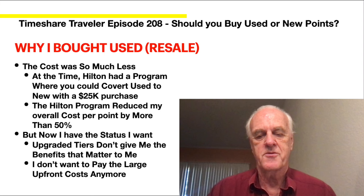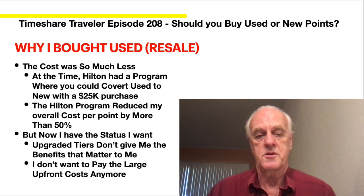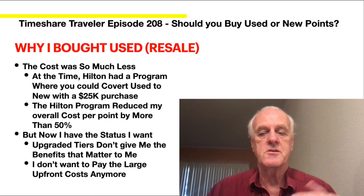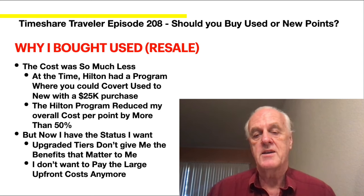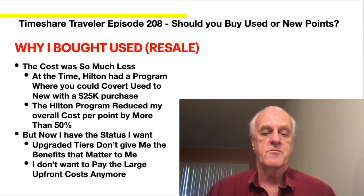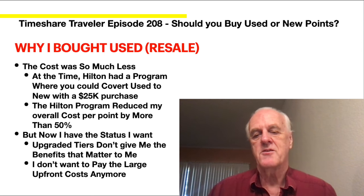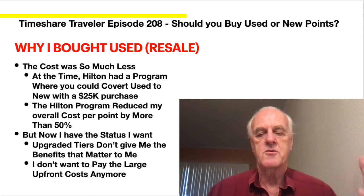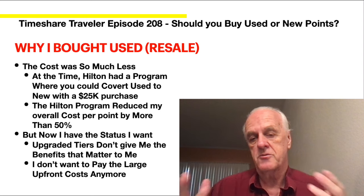They don't do that program anymore, unfortunately — but for people like me who did it, it worked out really well. It gave me all the perks at about half the cost, though it's still more expensive than buying straight resale. There are many people who use resale and do it so well, saving lots of money. The big deal is also that if you have resale and don't want to use the timeshare anymore, you can sell it back and you haven't lost that much — just a little in transaction costs, but you'll get roughly what you paid.